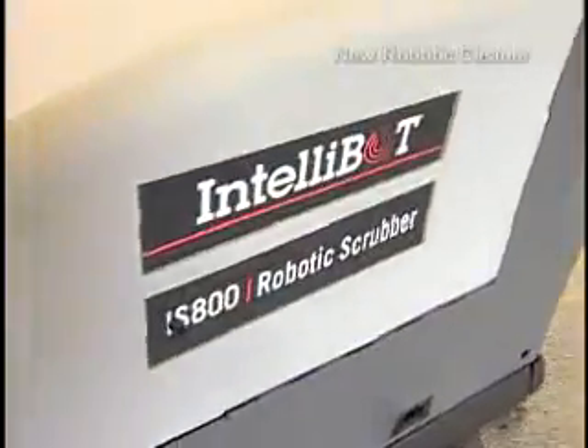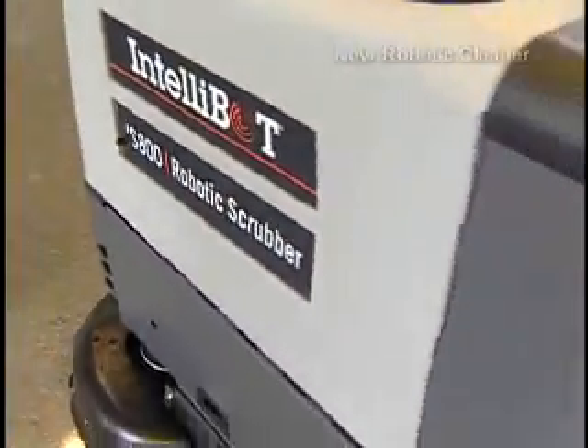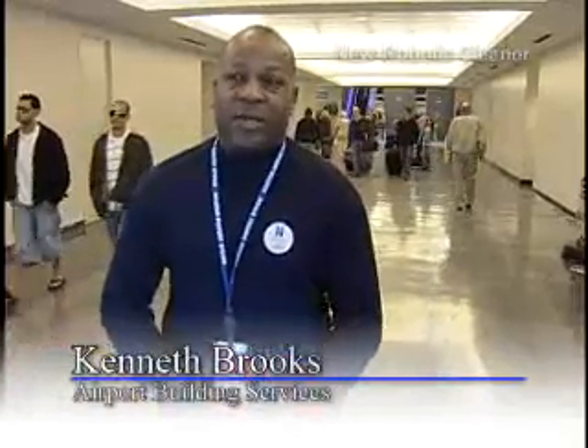Meet the Intellibot IS800, the three-and-a-half-foot, 650-pound cleaning machine now roaming the Terminal C Concourse at Bush. One of the things we want to do here at Bush Intercontinental Airport is use technology as a force multiplier, and by doing so we can increase the level of productivity and efficiency in cleaning the airport terminals and facilities.